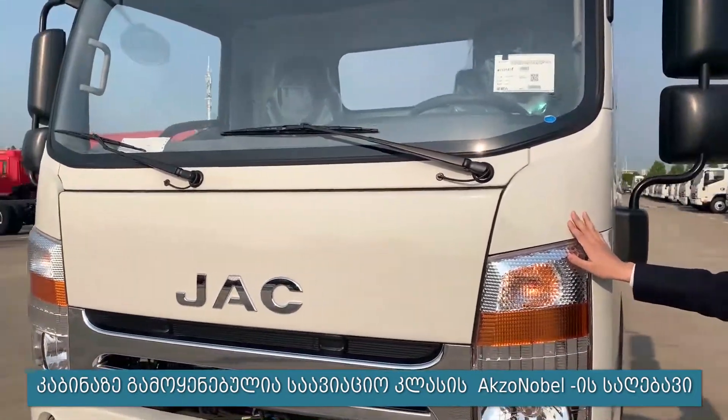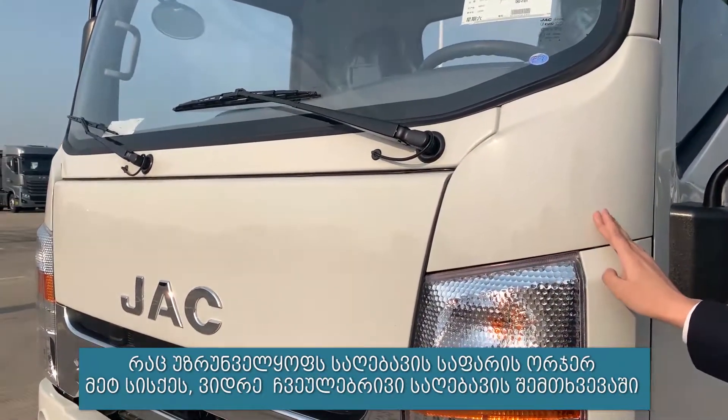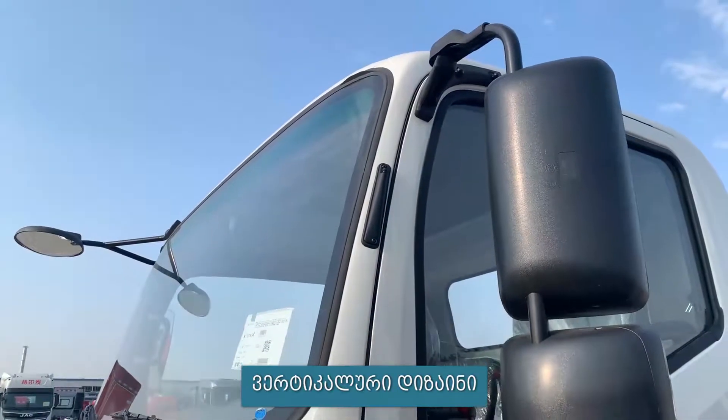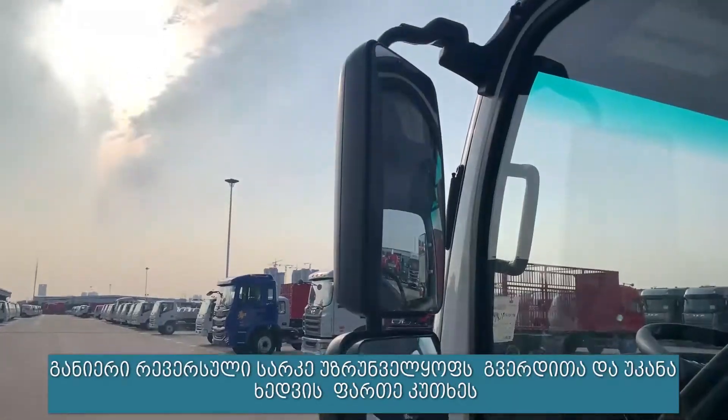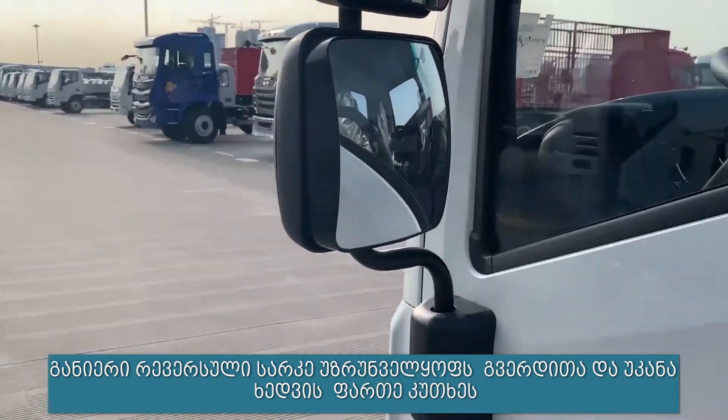The cabin uses aviation-grade Exxon Nobel paint, which makes the paint film 2-3 mm thicker than conventional paint. The upright A-pillar design and the frame-type reversing mirror provide a wider side and rear view.